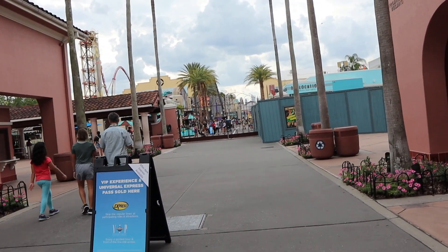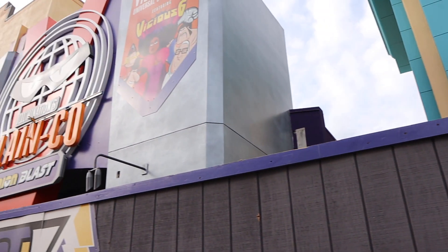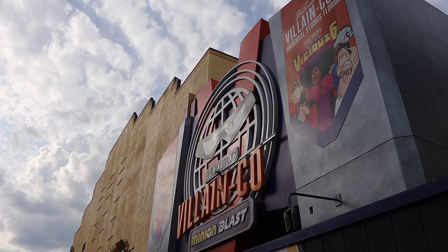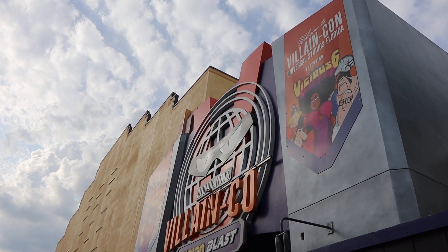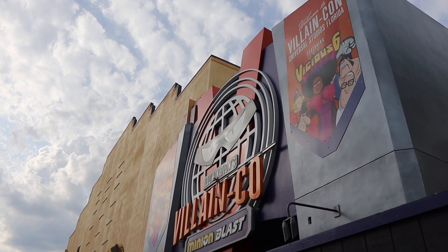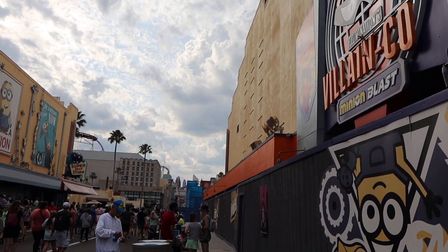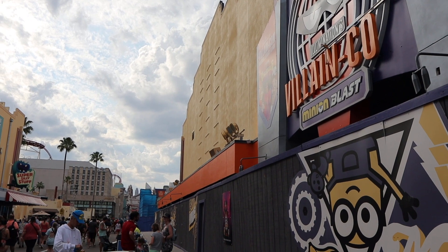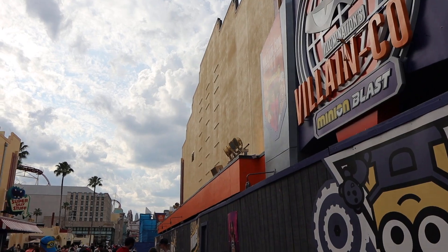We are now in the park, and if you look over here, the sign for Villain Con Minion Blast is almost complete — the only thing missing is the end. Very soon this should be a completed facade. Also, if you look along the trim, it was purple last time and now it's orange, which really pops out and makes the whole thing look glorious. Very excited for this attraction.